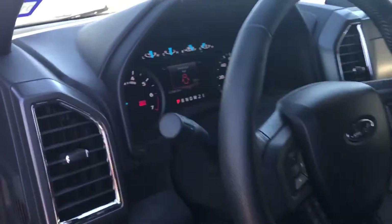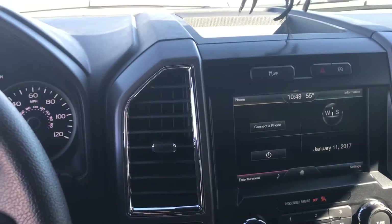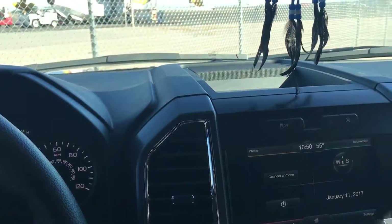I recently looked into a Toyota Tacoma. I do like the Tacomas — they're pretty nice trucks — but no, it was not what I wanted.